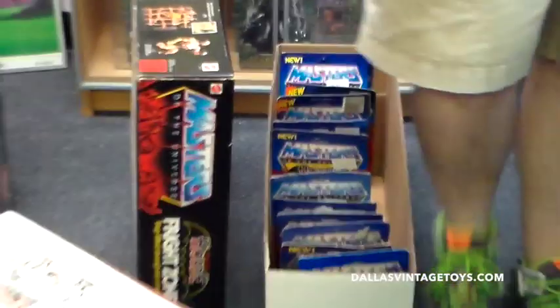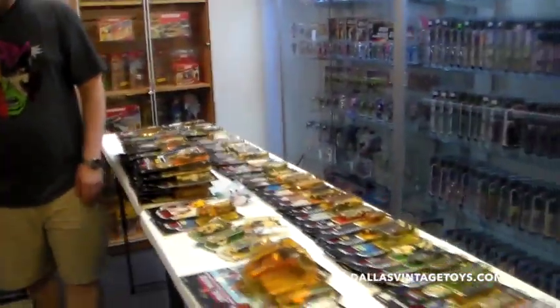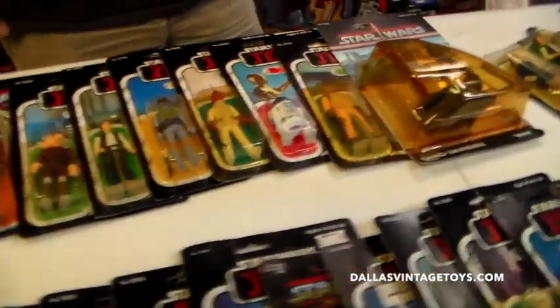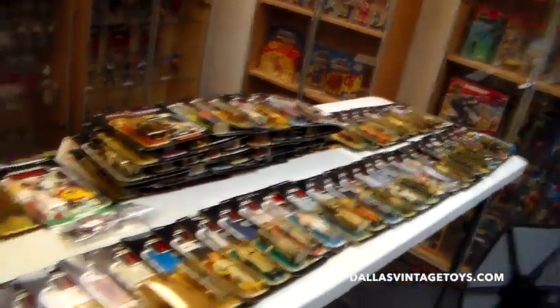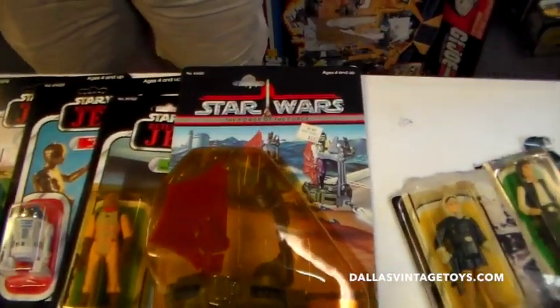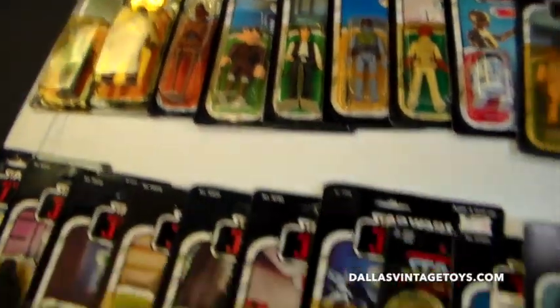We are going to send some of these off to AFA — I think maybe 75 or 80 items off to get graded. So that's 75 out of the 200 plus, and you guys will definitely get over half — 190 or 200 of these. We just have to photograph them, get them cataloged, and they should be up in the next week or two, probably shooting for next week.